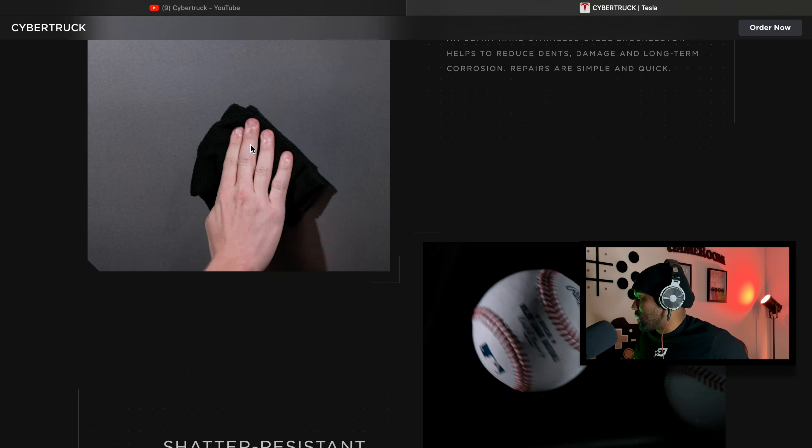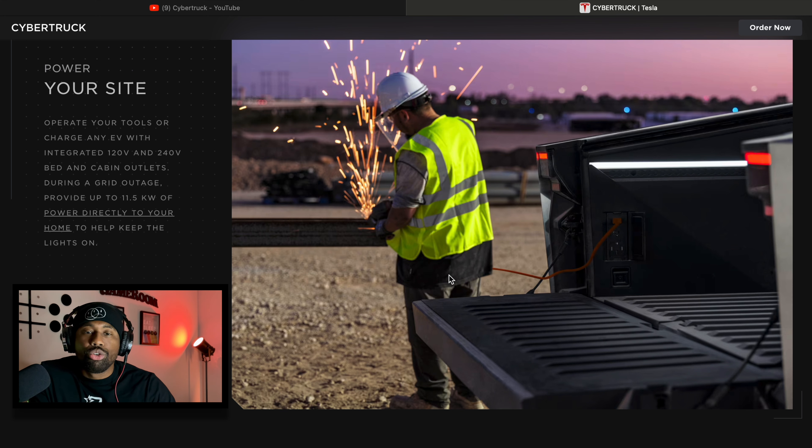Shatter-resistant windows — everybody knows Tesla had that infamous moment on stage when they were showing off the Cybertruck and they threw a ball at the window and it shattered, even though they were claiming it was shatter-resistant. Since then they have refined the windows on the truck, so it should actually be shatter-resistant now. I'm pretty sure they tested this back to back because that was kind of embarrassing for Tesla.